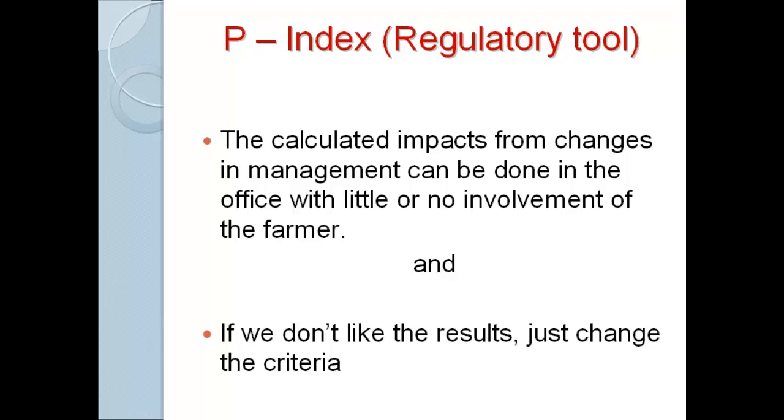The nutrient management plan on my desk right now is for a CAFO — a permitted operation in Wisconsin. The farmer never saw the plan, and it was submitted to the government as his plan. When I explained to him that he now has a contract with the state saying he's going to do this, he said 'I didn't promise to do this.' That makes me a little concerned.